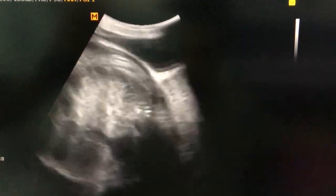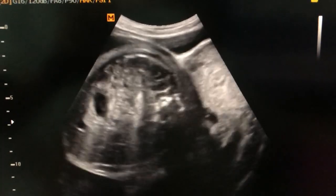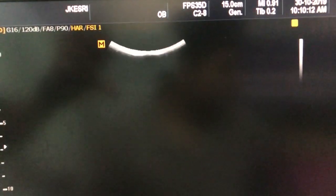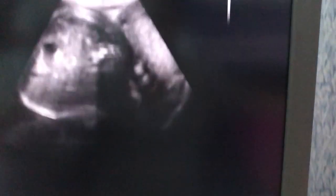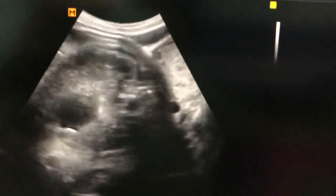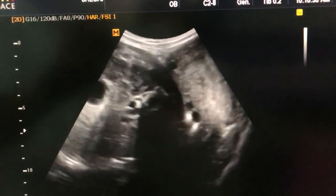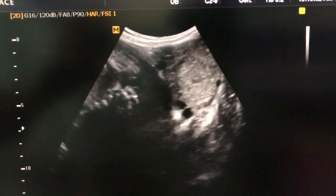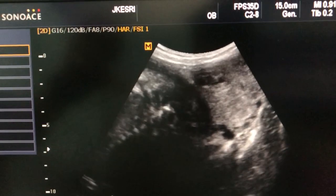This is the right horn of the bicornuate uterus, and when I palpated it, it was having very soft consistency over here. The bladder was not much full, so I wondered why the abdomen was soft over the suprapubic region on the left side. And then when I scanned carefully, it turned out to be a complete bicornuate uterus.